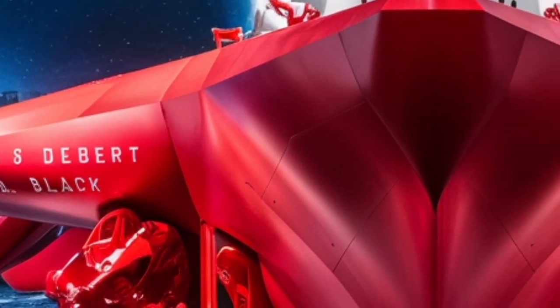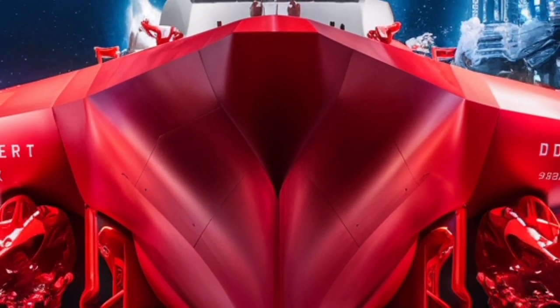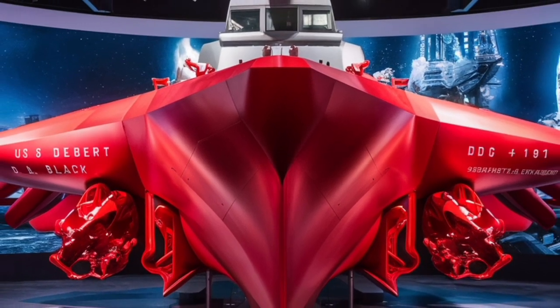The combination ensures the ship is never defenseless, no matter what type of threat emerges. Beyond sheer firepower, the ship's design emphasizes survivability and multi-mission performance.